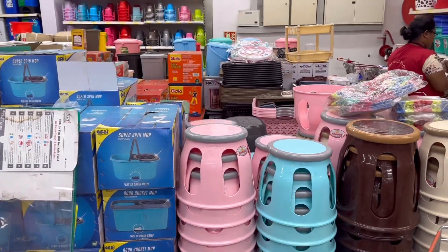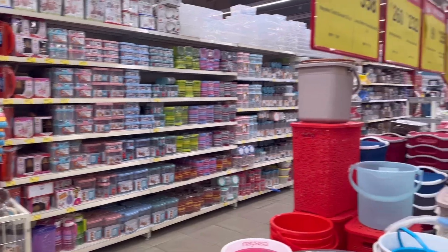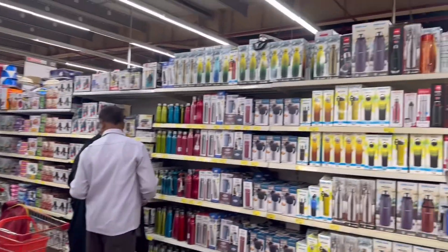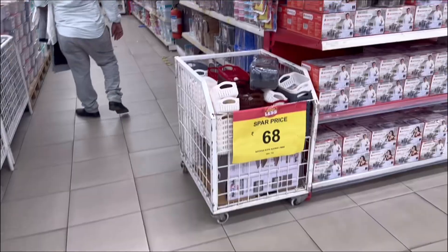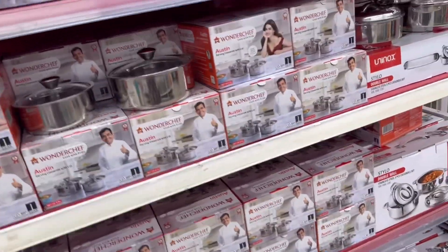The store branches are in Bangalore, Hyderabad, and New Delhi. The branches are also available online. Home delivery is available, and if you are shopping online you can also get coupons. The coupon is already in the store.